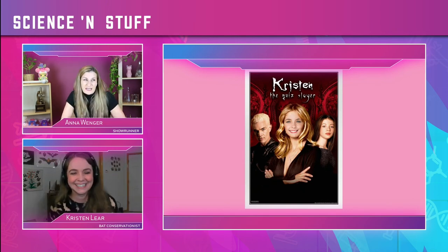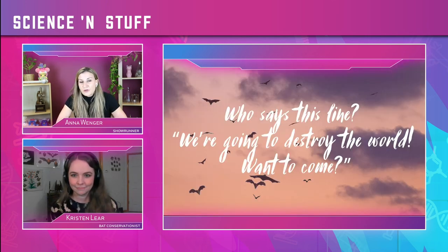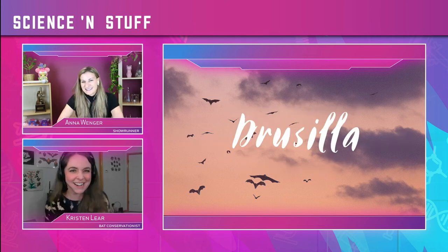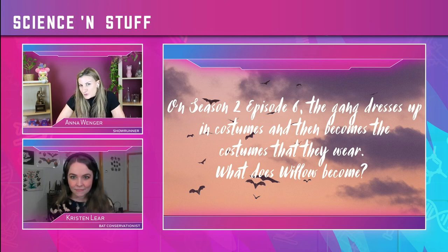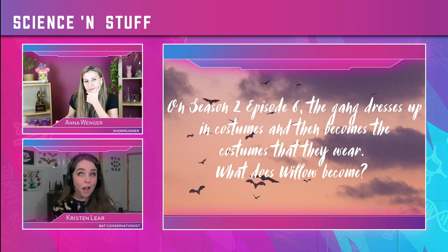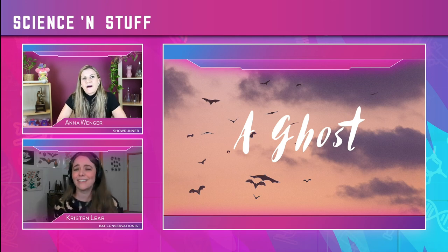I just started watching it again — it holds up! Question one: who says this line? 'We're going to destroy the world. Want to come?' Drusilla! That's right — she's the evil vampire. She's so evil and she's got that funny accent — she's always like, 'Spike!' Question two: on season two, episode six, the gang dresses up in costumes for Halloween and then becomes the costume they're wearing. What does Willow become? She becomes a ghost — she has a sheet on and she disappears. That's a great episode of television.